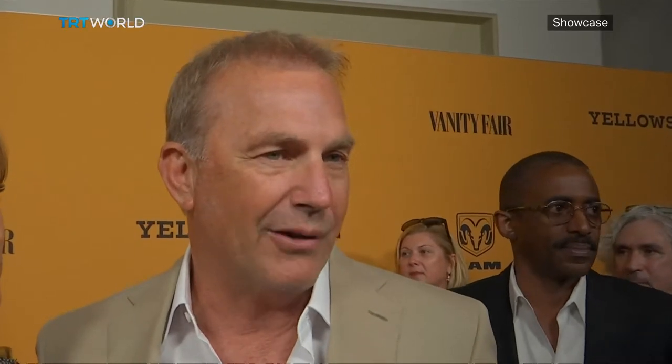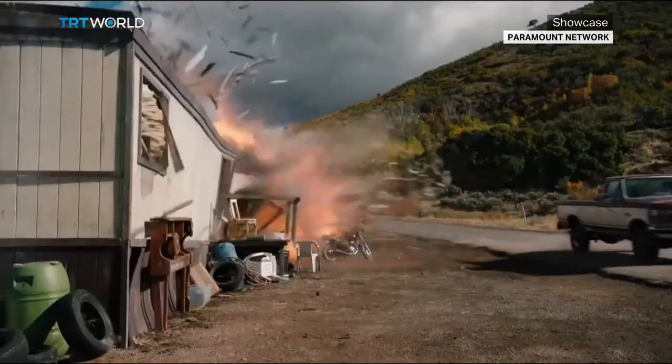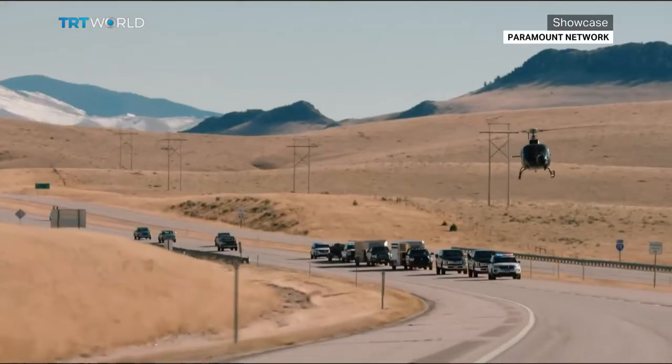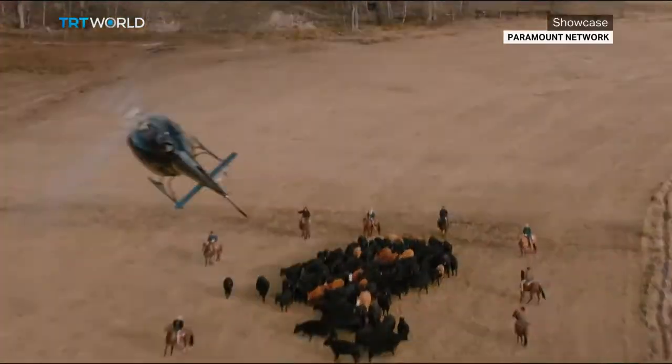Costner says the story goes in directions you just don't see coming, and in life he wants to be surprised, just like anybody. So far, Yellowstone has received mixed reviews. Some viewers have said that the show's highly melodramatic nature makes it hard to take it seriously.